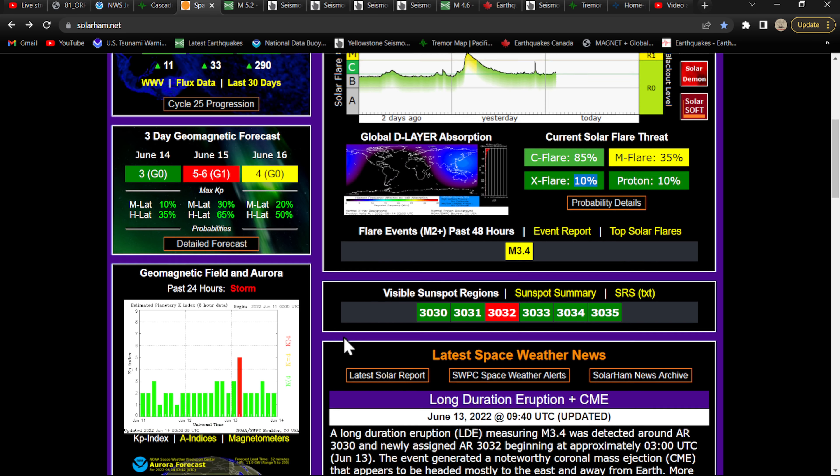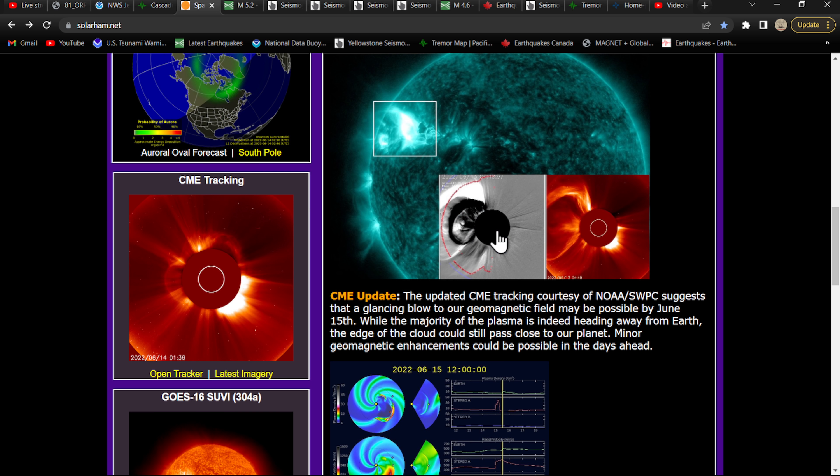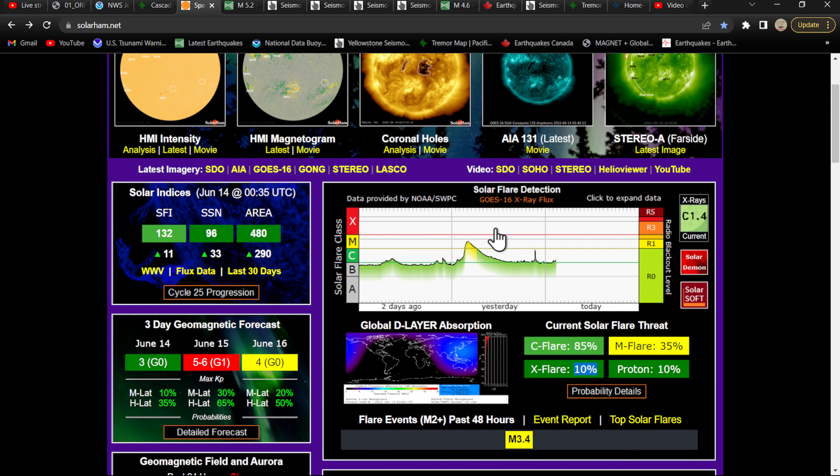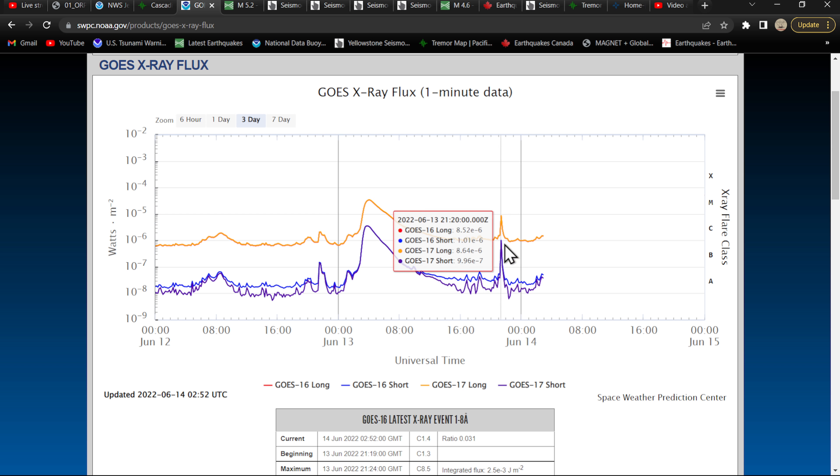Things are getting cooking on the sun once again after about a week and a half of nothing — glad to see it kicking back up. There was that long-duration M3.4 flare that kicked off last night — it did create a major CME, but again away from us — that was a massive CME. We did have a little spike up around the upper C-class, C8.5 in the solar X-ray chart. Looks like we're starting to amplify up again, maybe getting ready to spark off another one — we'll see how that goes overnight.